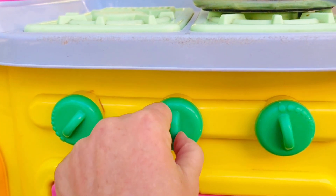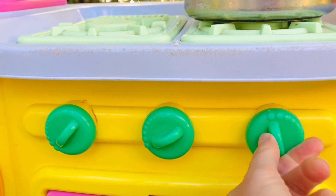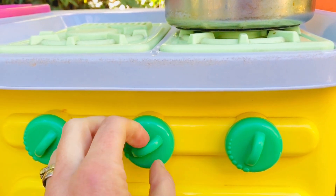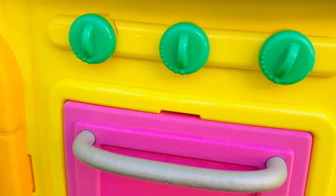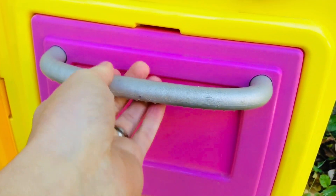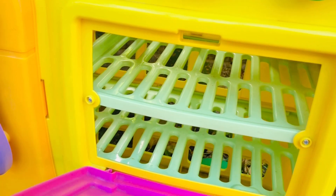Let's just play with Dora's kitchen — we'll turn off all of the elements. It's okay to turn these knobs because this is just a toy kitchen. Dora also has a pink oven — an oven is where we bake our cookies.